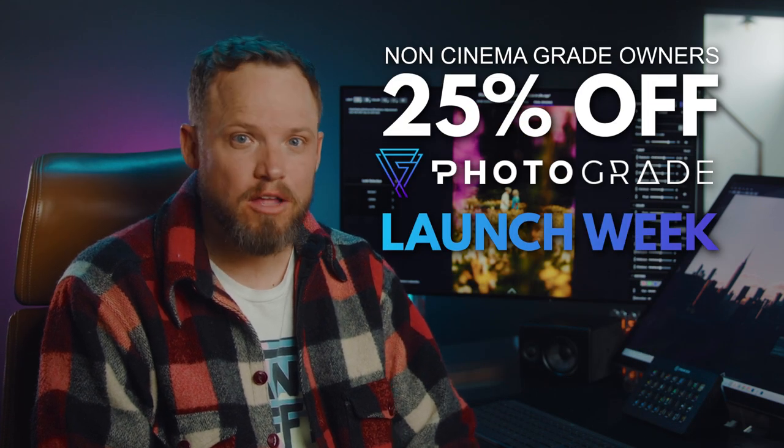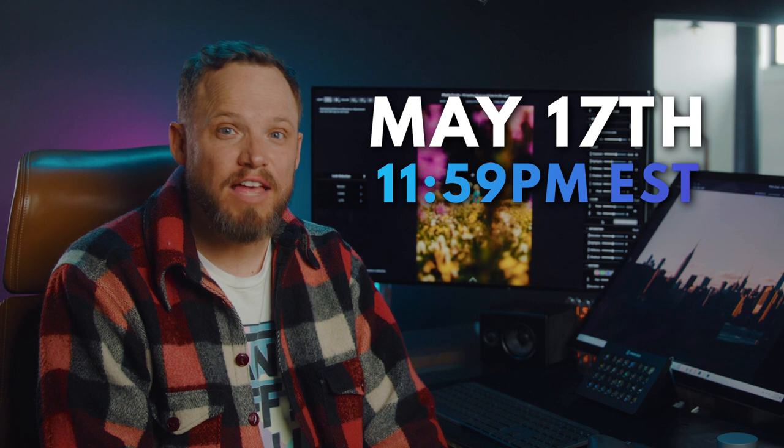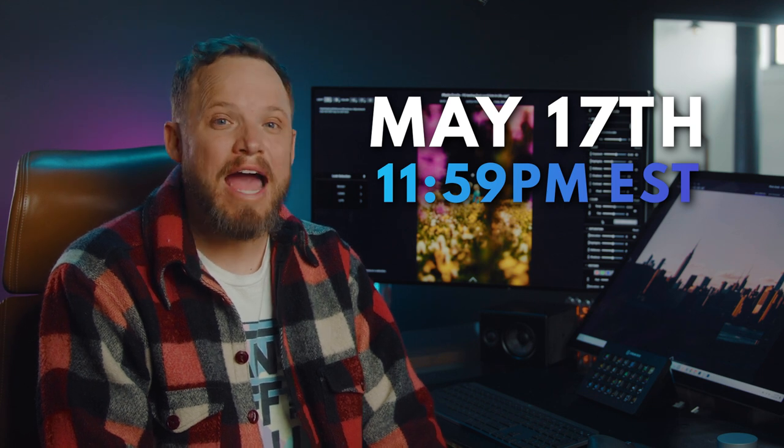And even if you're not a Cinema Grade owner, you're not left out. You can still enjoy a generous 25% off during the launch week. Just grab the coupon code in the description below. But remember, these special offers are only available until May 17th, until 11:59pm Eastern, so act fast.